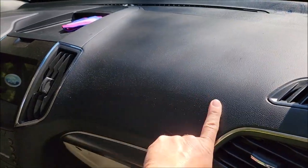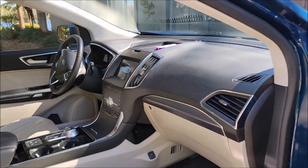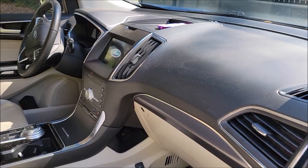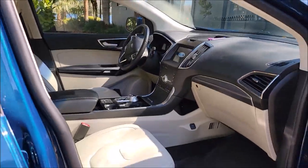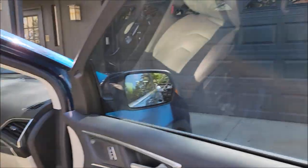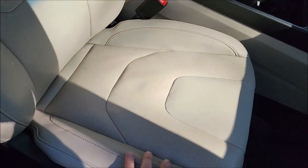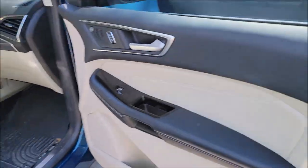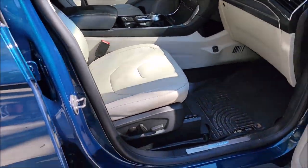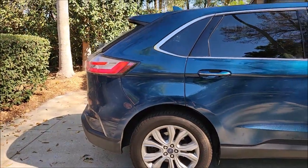Infinite Use DetailJuice is going to break down all these love bugs and bug particles. So I'm going to pre-treat the bumper and let it break down the bugs, then take the rinseless towel and wash everything. You see the shape this thing's in? Between Infinite Use DetailJuice and the Gary Dean wash method, we're going to be able to clean this thing up and make it look amazing.